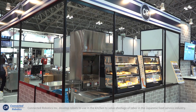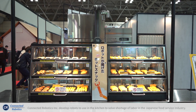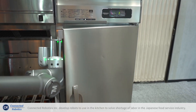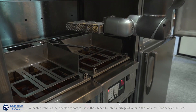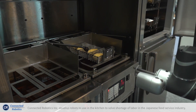A hot snack robot is mainly for convenience stores. Our robot works for the frying process — it gets the ingredients from the freezer or fridge, puts them into the auto-fryer, and cooks for a minute or two.